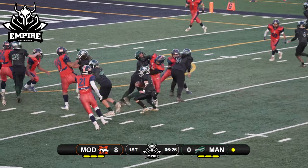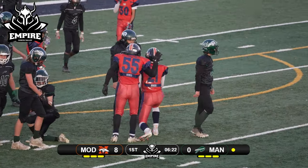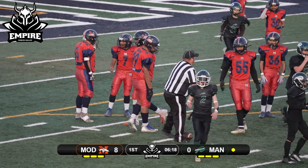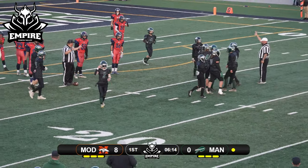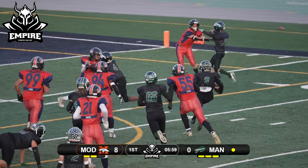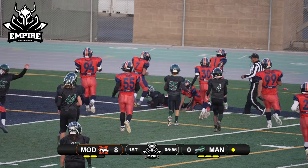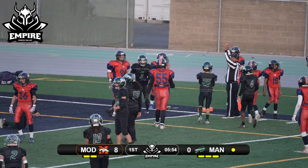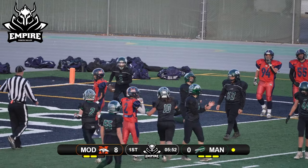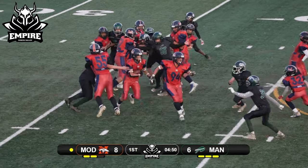Off tackle right side, cutting back into the defense — oh, a big hit! Number 21 gets the hit stick there on defense, plants number two into the ground. At the bottom of the screen they go jet sweep, number three to the outside. Got some blocks on the edge, going for the pylon, drops the shoulder — and he's in! Touchdown Buffalo!